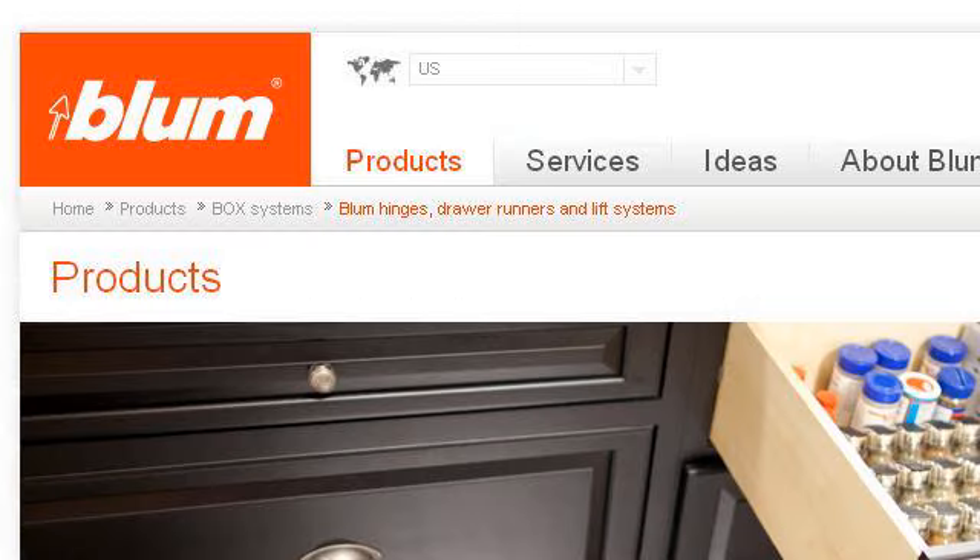Try also our second-ranked site www.bloom.com, especially the page Bloom Hinges, Drawer Runners and Lift Systems. Here's the link.